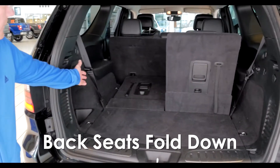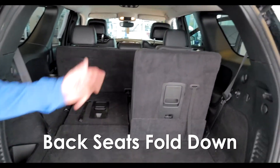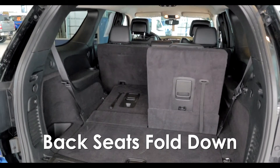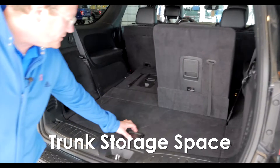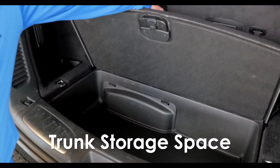As you can see with the seats folded down, you've got ample storage space, or you can add an extra two seats for fitting the kids or the kids' friends in there. There's also a nice little storage area underneath to keep things hidden away.